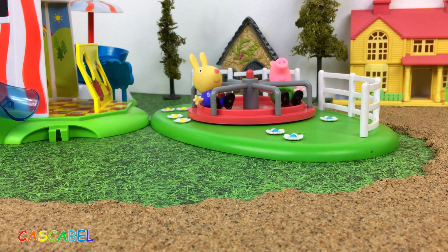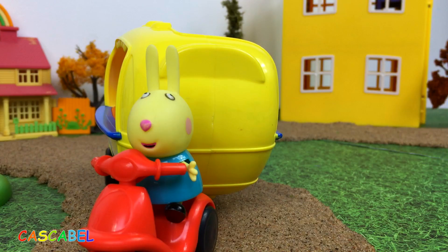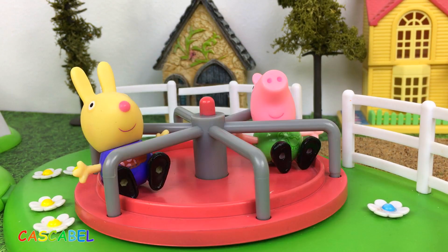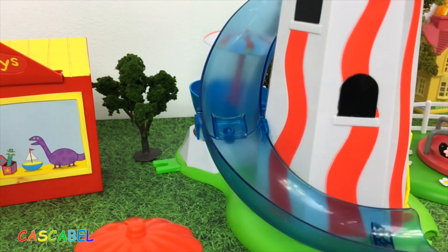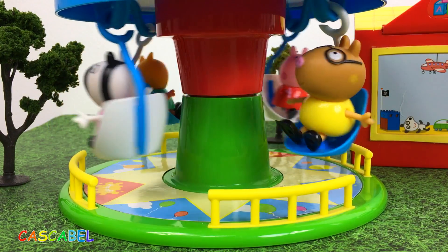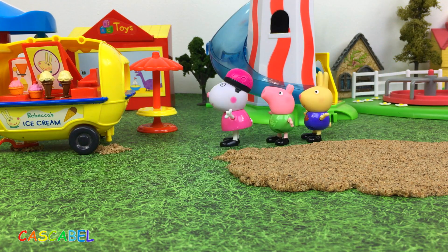Todos se están divirtiendo en el parque, menos Rebeca que viene a vender sus helados en el parque de diversión. ¡Helados! Todos corren a comprarse un helado.